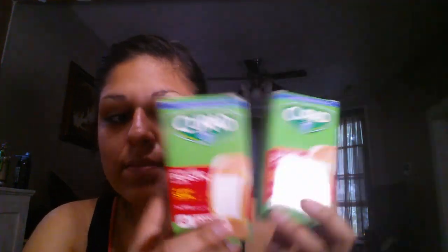I bought two packages of the Curette bandages. My husband really likes these — he's the one who uses them. He used the other package, so he requested I buy more.